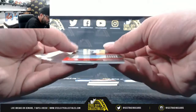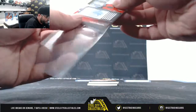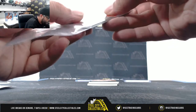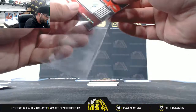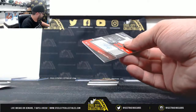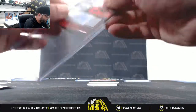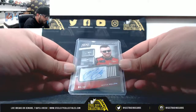Next, authentic shadowbox signature — Austin Dillon, 64 of 99, going to Robert. Austin Dillon shadowbox signature going to Robert.